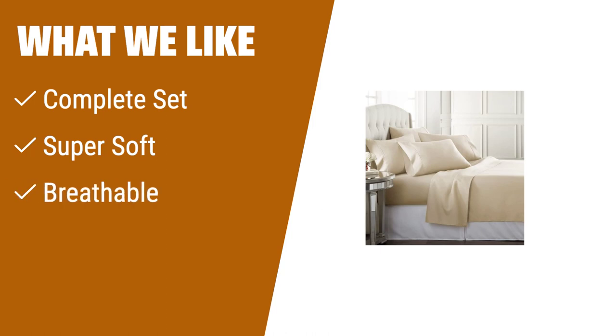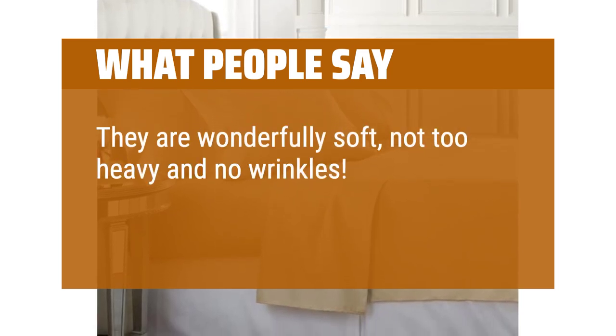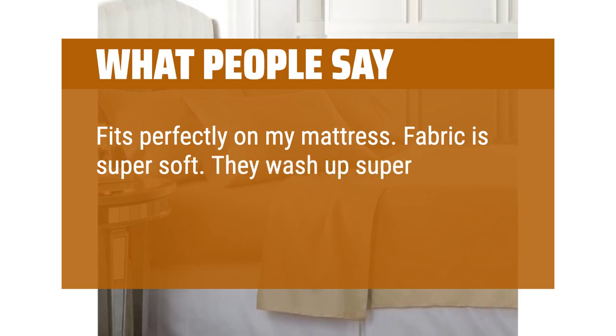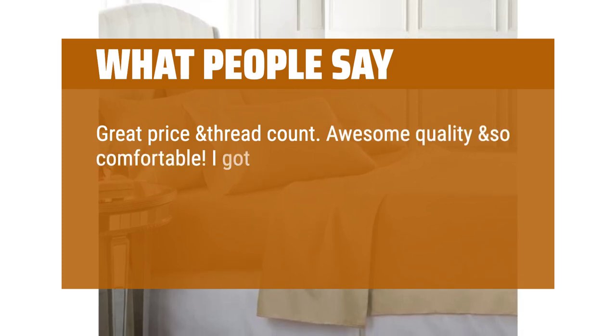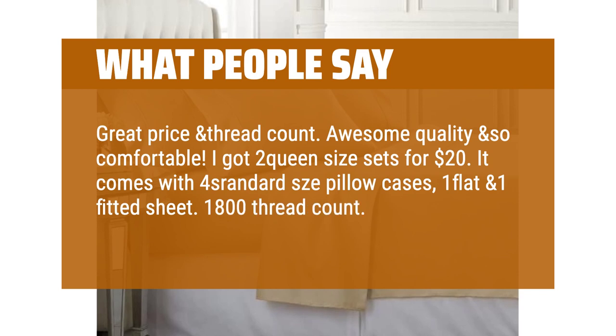What we like: Need a complete bedding set for ultimate relaxation? The Dandrew Linens California King Sheet Set has got you covered. With four pillowcases and a deep pocket fitted sheet, this set ensures you have everything you need for a restful sleep. Made of super soft microfiber, it provides a cozy and luxurious feel. These sheets are also breathable, making them suitable for year-round use. Whether for yourself or guests, these sheets are a guaranteed hit. What people say: They are wonderfully soft, not too heavy, and no wrinkles. The price is so reasonable. Fits perfectly on my mattress. They wash up super nice — no wrinkles and no fading so far. Great price and thread count. Awesome quality and so comfortable. I got two queen-size sets for $20. It comes with four standard-sized pillowcases, one flat and one fitted sheet — 1800 thread count. I love these sheets.